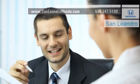Save thousands of dollars. Contact San Leandro Honda before supplies run out. San Leandro Honda.